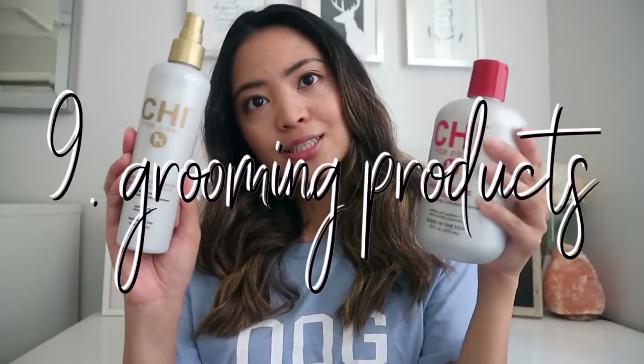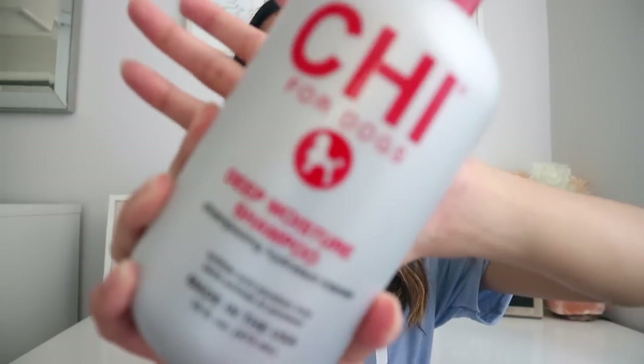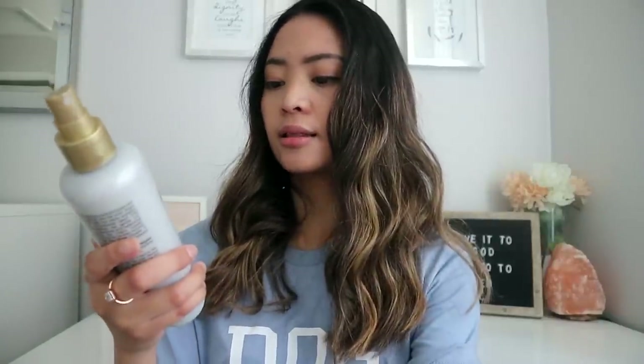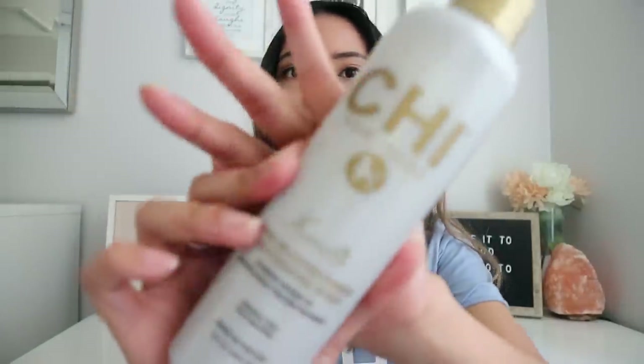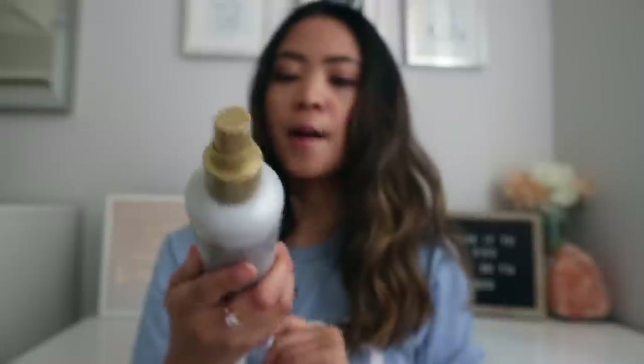When we would take him to get groomed at PetSmart, he would come out really, really soft and smelling really good. So I actually asked the groomers what they used and this is it — it's Chi for Dogs, because dogs need to be pampered and deserve to be bougie as well. This one is the Deep Moisture Shampoo, and then this one is the Leave-In Conditioner Moisturizing Spray. It has keratin in it, so maybe that's why his coat is super soft.